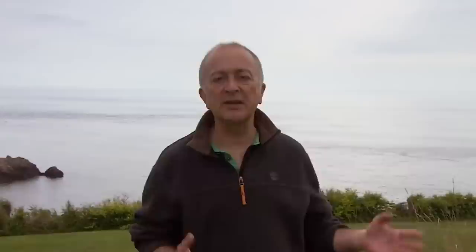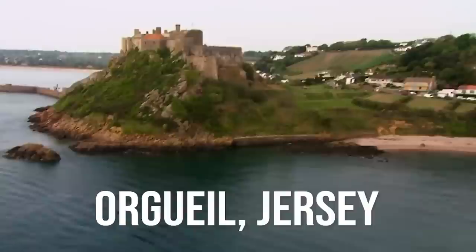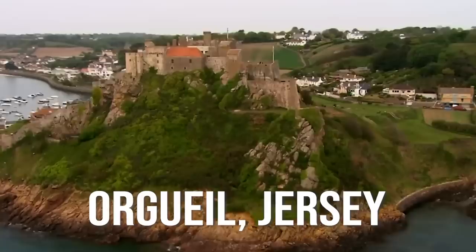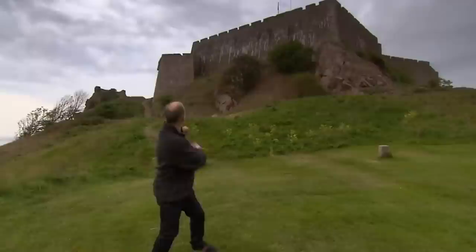Welcome to Mont Orgueil in Jersey, a stunning fortress which for hundreds of years played a little-known but crucial role in the defense of not just the Channel Islands but the whole of Great Britain. Although it's been studied for centuries, this place has still got its secrets — here under this bumpy lawn, but also right up there. We've got just three days to unlock those secrets.